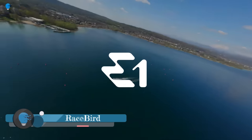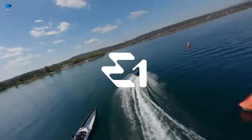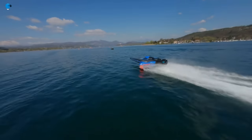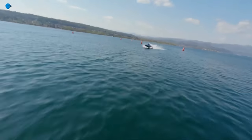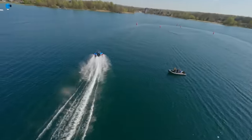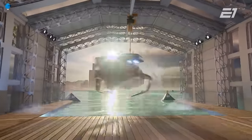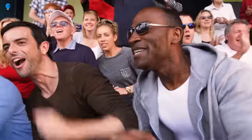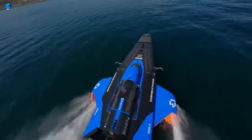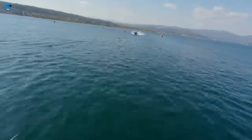Racebird is a fully electric racing boat that is set to revolutionize the sport of powerboat racing. With its sleek design and impressive performance capabilities, the Racebird is sure to turn heads when it takes to the water for the first time. I'm excited to be chasing the Racebird as it sets new records and pushes the boundaries of what is possible in electric racing. I'm sure it will be an unforgettable experience, and I can't wait to see what the future holds for this innovative new boat.